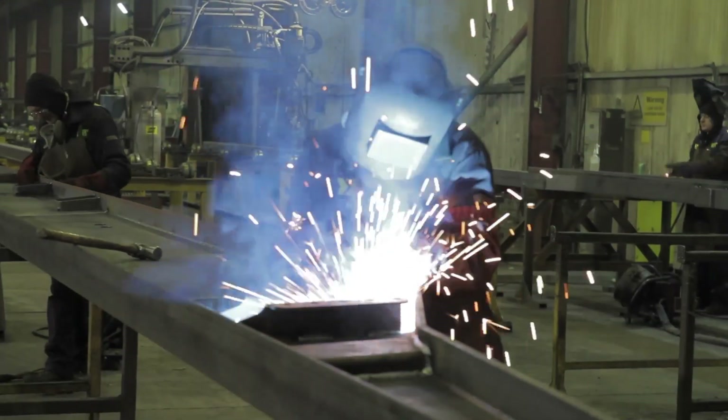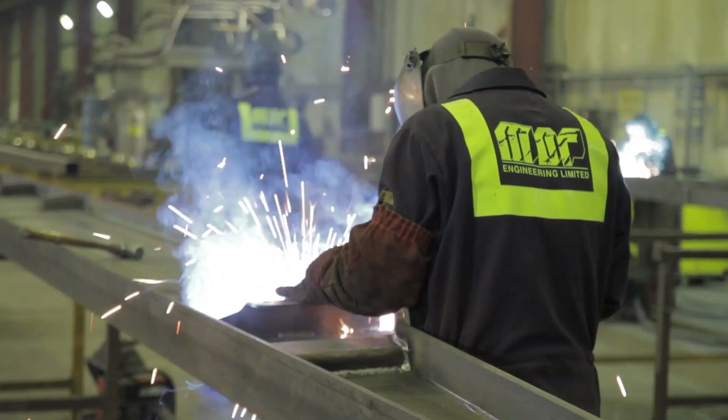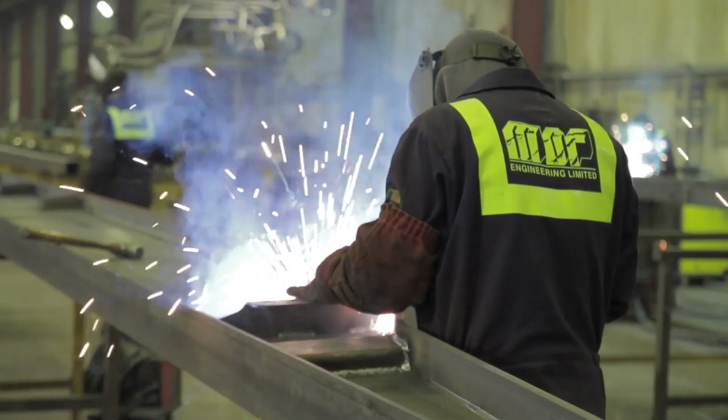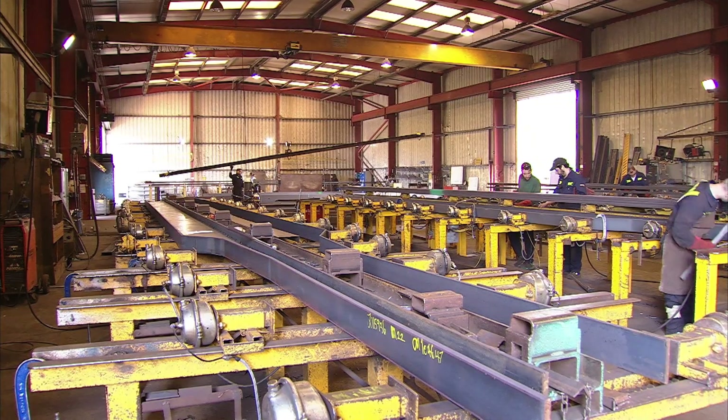Investing in MDF means investing in world-class manufacturing capability, quality, modern technology, flexibility and over 40 years of engineering expertise and understanding.